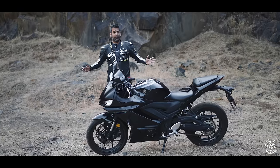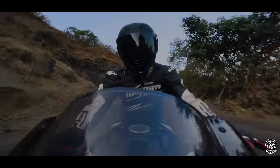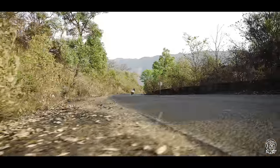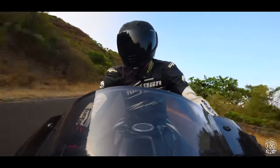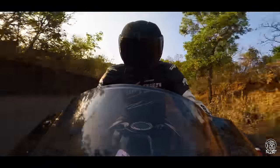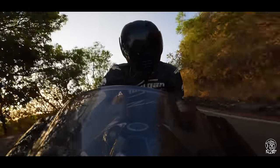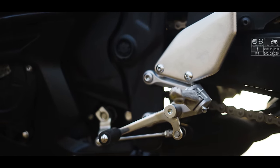Without further ado, let's find out. This is the familiar 321cc parallel twin liquid-cooled DOHC setup making the same 42PS and 29.5 Newton meters of torque, and man does it love to rev. It only gets going after 8,000 RPM, but once it gets going and gets in its stride, it is really involving to ride. From 8,000 to 11,000 RPM is where you want to keep it — that's the power band, that's when the motorcycle really comes alive.